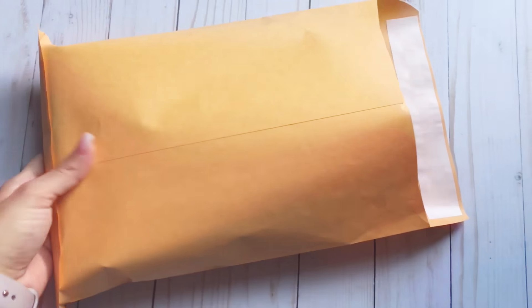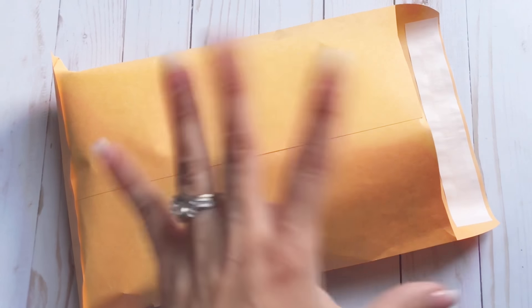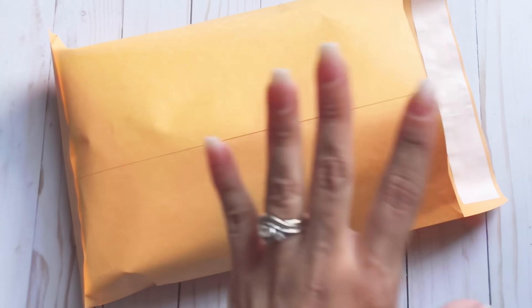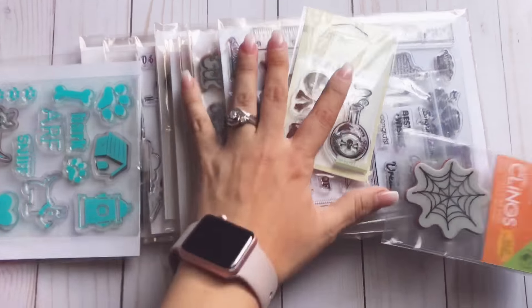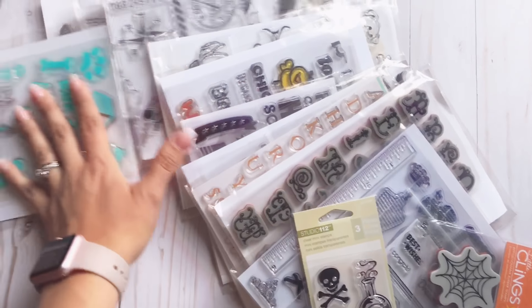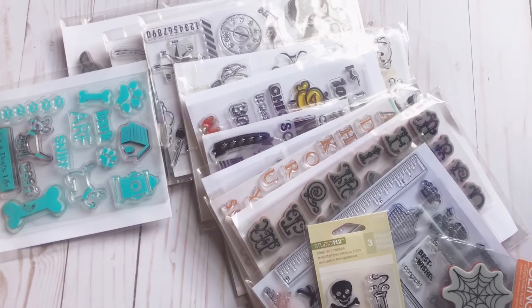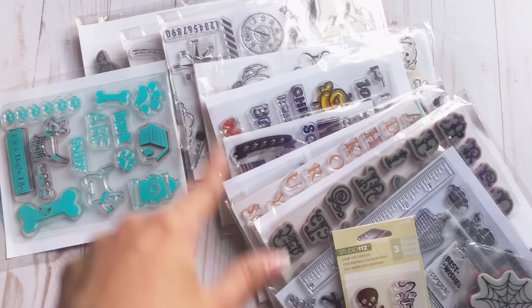It's a mixture of different things — alphas, family themed, miscellaneous, animal, just different things. Here's an example of what you would be getting, all this for ten dollars, and that's including the shipping. Let me know if you're interested.